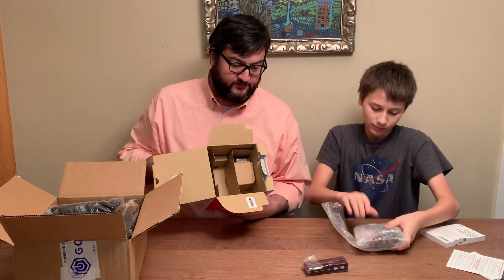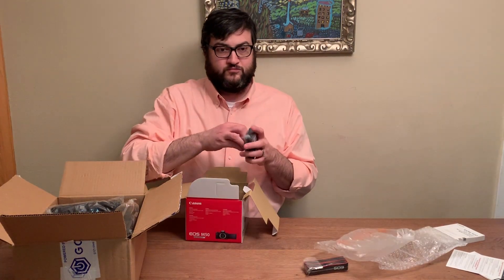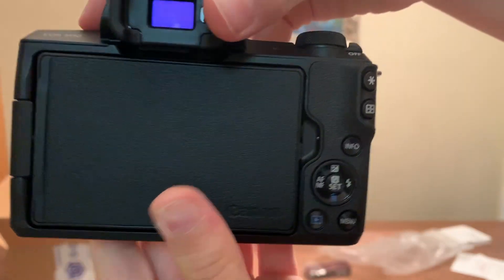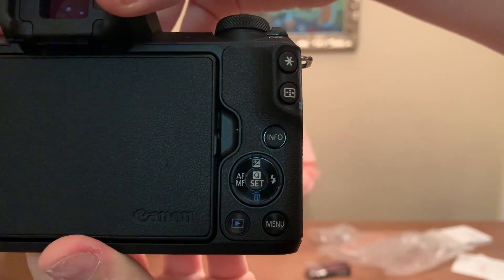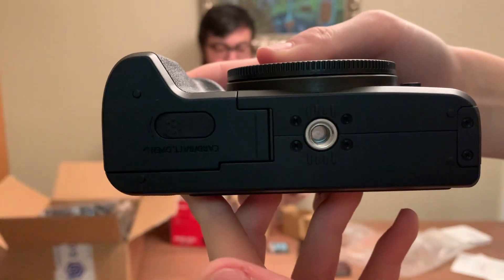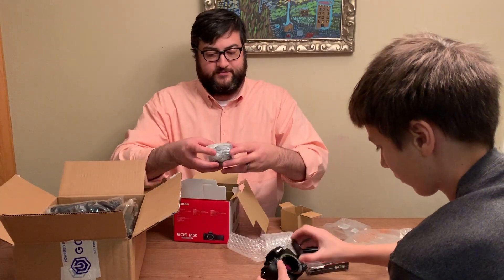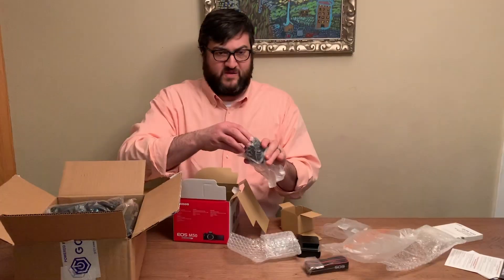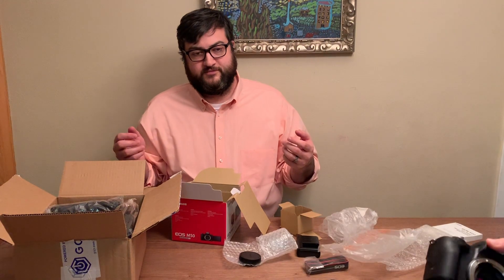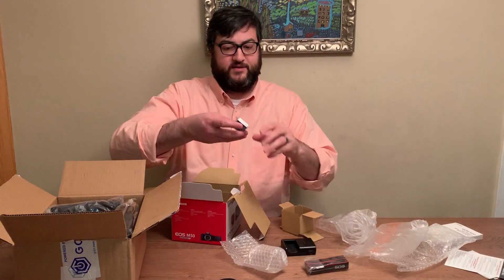Okay, so unwrap it. Go ahead and unscrew the clip, the lens. Go ahead and put this lens on — careful not to touch it. You don't have to do it on camera, just watch what you're doing. It comes with the standard Canon battery, so I'll go ahead and get that charging.